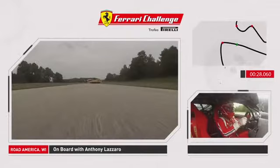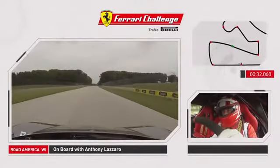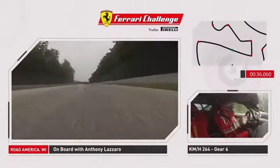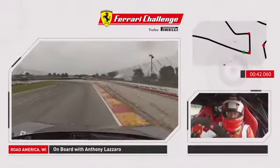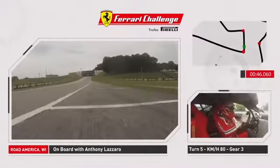Now we approach the second straightaway, up to top gear for the second time, back up to top speed as we approach the very, very hard brake zone in turn five. Down to the three marker, all the way down to third gear.